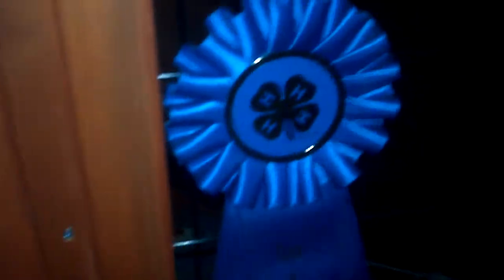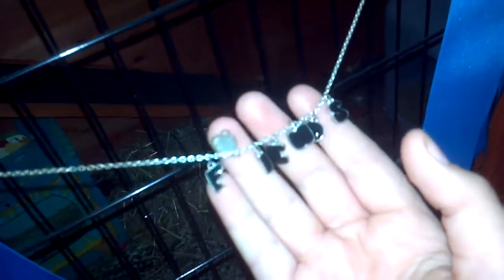Then we have this ribbon I won with my dog — it's first place. We have this that says Friends. And then we have this funny thing, and this ribbon I won with my dog as well.